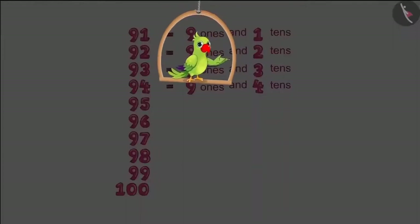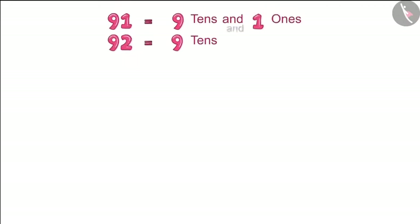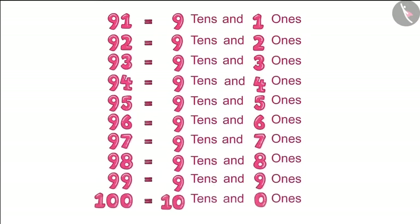Chotu and Pinky then corrected their charts. Come on, let's see what they wrote now. It is written here that there are nine tens and one ones in ninety-one. Then there are nine tens and two ones in ninety-two. And just like that, they corrected all the numbers and wrote them down.